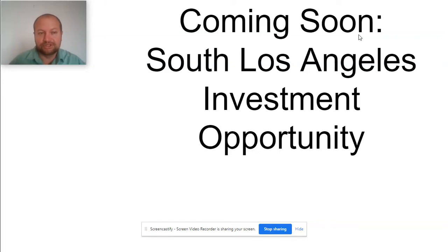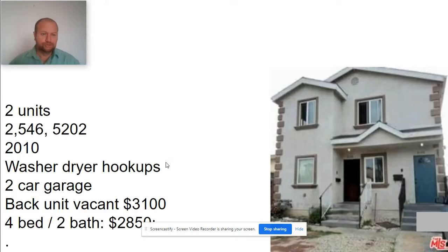Welcome back to my channel. Coming soon, we have a South Los Angeles investment opportunity. It's two units, 2,500 square feet, a duplex with a lot size of 5,202 square feet, built in 2010. Both units have washer/dryer hookups. There's a two-car garage in the back. The back unit is vacant with an approximate rent of $3,100, and the four-bedroom, two-bath front unit is currently rented at $2,850.